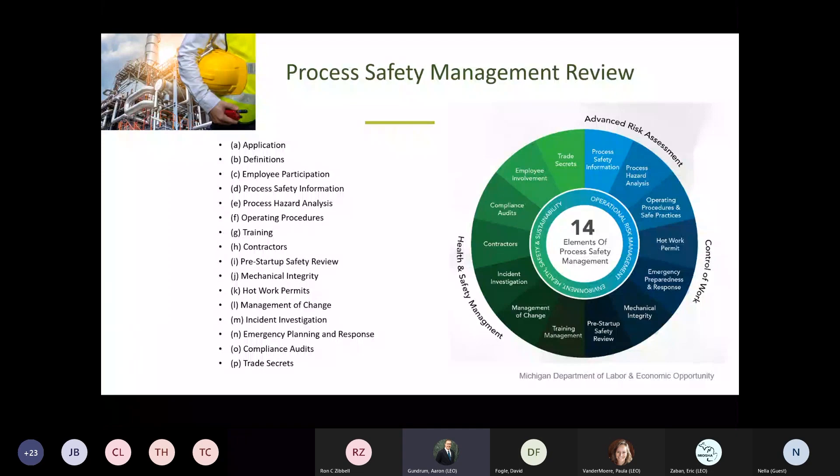If your facility does fall under the process safety management standard - meaning you have chemicals that have met the criteria to fall under PSM - we would do a separate evaluation of that process. What we typically do for PSM is follow the national emphasis program dynamic list questions that look through the 14 elements of process safety. We would look at everything from your process hazard analysis all the way through mechanical integrity documents associated with your process. We do have several sites that fall within process safety management, and if your location does, we would integrate that as well for a review.